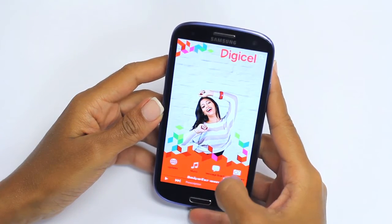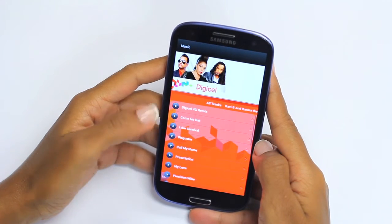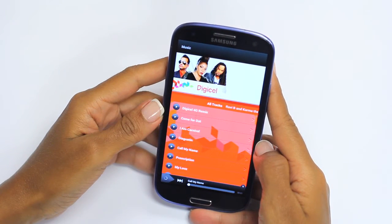The DigiCell to Go music player is always updated with the latest music from DigiCell endorsees. With background playback functionality, you can play music while multitasking with your device.